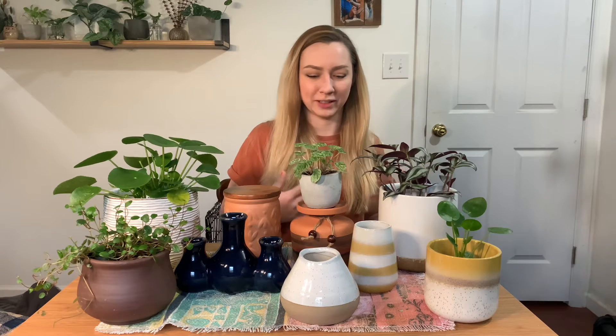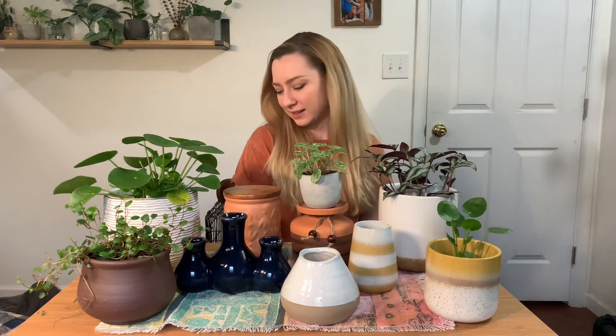If you can't tell, I like Pilea Peperomioides — or however you say it. I always feel super silly saying that. I don't know if I'm saying it right. My husband probably thinks I'm crazy with all these crazy plant names I'm always talking about.